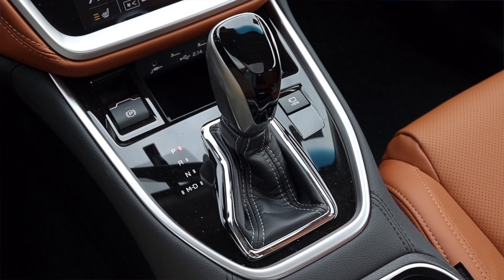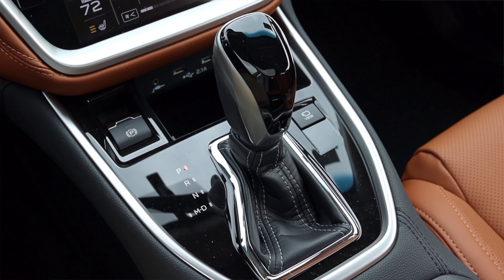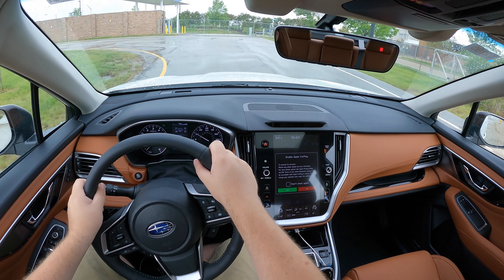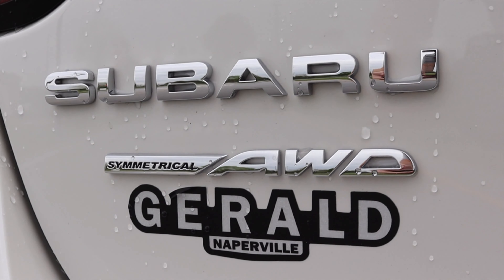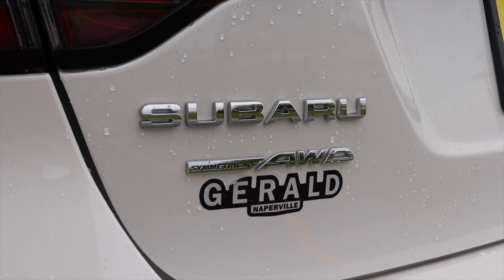Let's talk about the CVT — continuously variable transmission — meaning there aren't any set gears. Typically as a car enthusiast, I'm not a big fan of CVTs; they feel unnatural. I'm used to a tried-and-true gear change. However, someone who buys this car probably doesn't care about that. Driving it normally, it doesn't feel weird at all — it feels completely normal. Last but not least, this has Subaru's symmetrical all-wheel drive, meaning it's very good in the rain, snow, dirt, and any surface you throw at it.